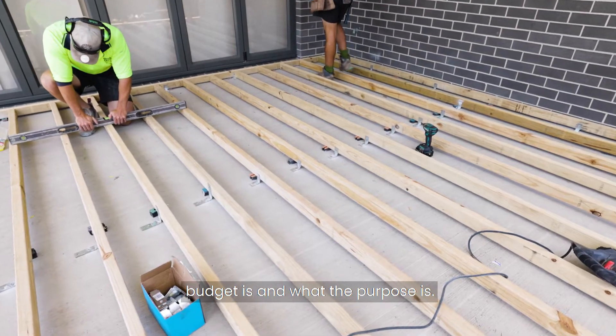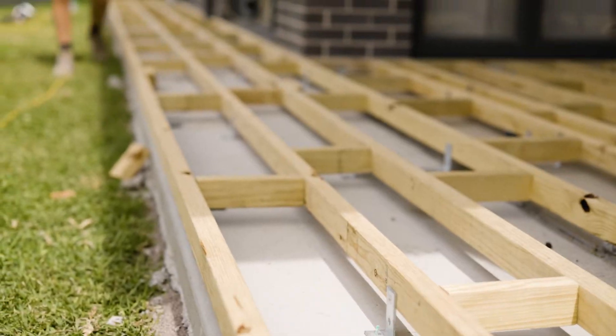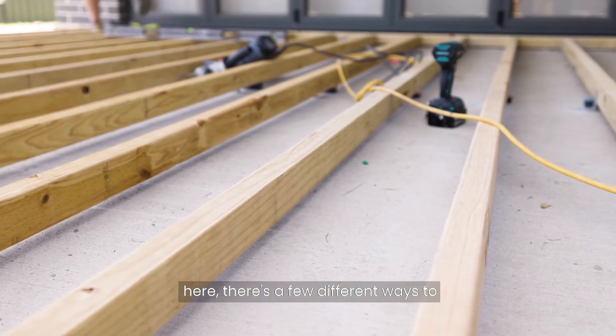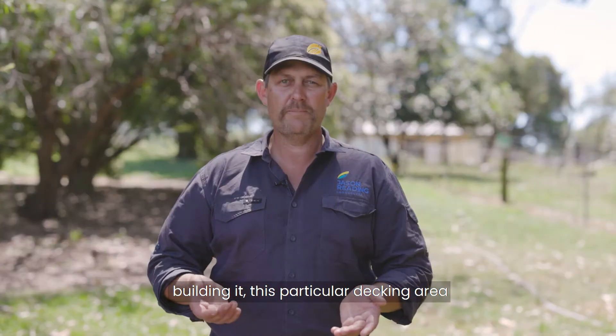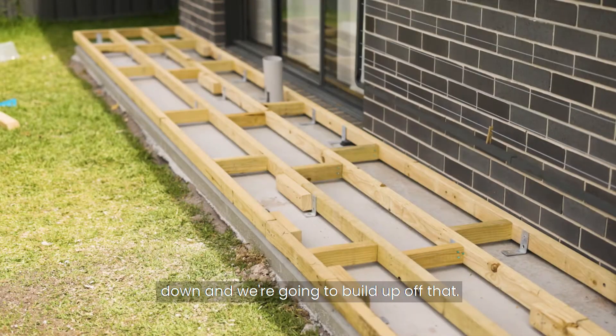Depending on what your budget is and what the purpose is, they all make a great deck area for you to come out and enjoy. And as you can see in this video here, there are a few different ways of building it. This particular decking area we're actually putting a concrete slab down and we're going to build up off that.